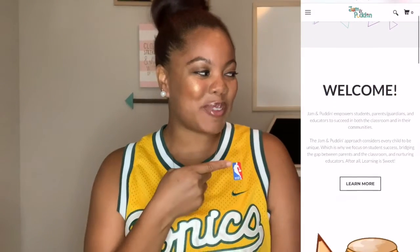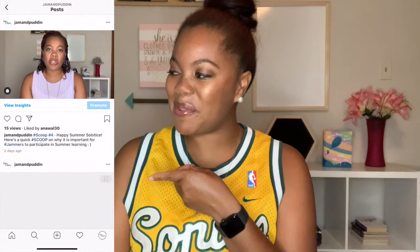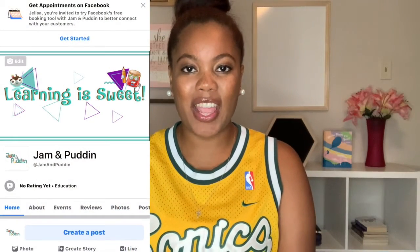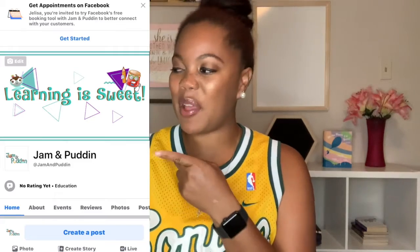Please visit our website, follow us on Instagram, subscribe to our YouTube channel, and like, share, and invite others to our Facebook page.